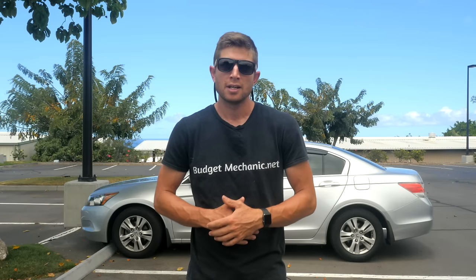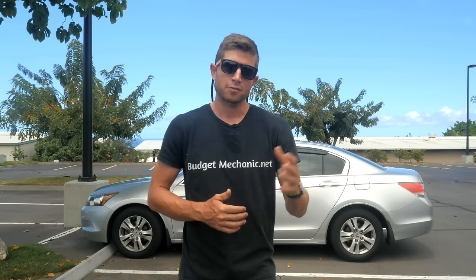Hey, this is Josh with Budget Mechanic. If you are looking at buying a used car, there's a long list of standard practices, such as making sure the title is clean, getting a background check done, taking it for a test drive, looking for mechanical or physical signs of damage. But in this video, I want to share with you some of the biggest and most overlooked red flags when looking at a used car that could cost you an arm and a leg down the road. So let's take a look at this one.